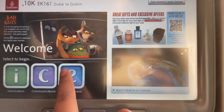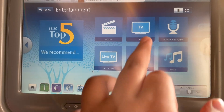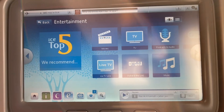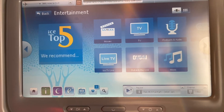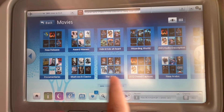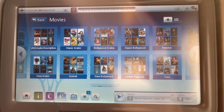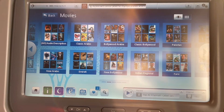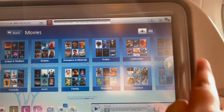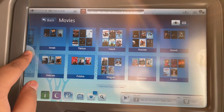The entertainment tab is very fun to explore. It has movies, TV, podcasts and audio, ICE TV Live, Dubai content, and music. For movies, it had new releases, award winners, kids, world documentaries, must-see classics, Star Wars, New Arabic, Indian region, classic Bollywood, Pakistani, and Farsi categories. There was a lot to be honest — many genres, languages, and different regions of movies. It is quite good for a flight, but as a movie geek, not enough for me. It also had many TV series to watch.